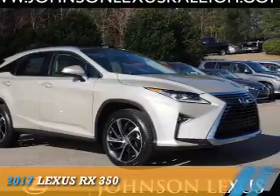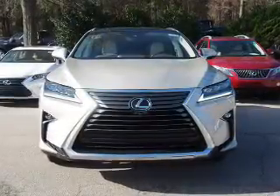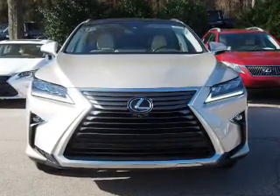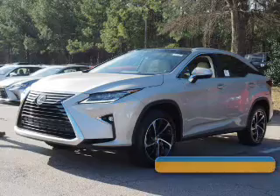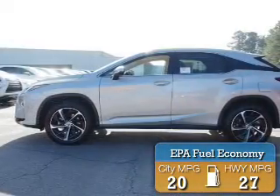Presenting the 2017 Lexus RX 350. It's powered by front wheel drive, a 3.5-liter 6-cylinder engine, and an automatic transmission. Great fuel efficiency saves you money by requiring fewer trips to the gas station.